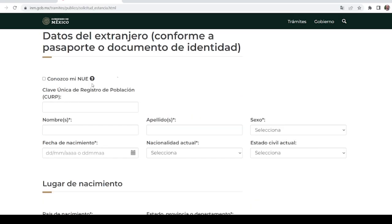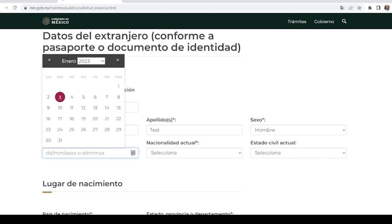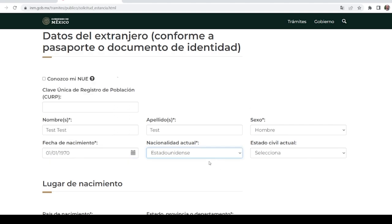In the next section there's a little box if you know your NUE — you're not going to have one yet until you complete this process, but in future immigration procedures you'll be able to use it to auto-fill fields. The first box is not mandatory — you don't have a CURP number yet, so skip that. Come down to name or names: if you have a first and middle name on your passport, put both in this field. Make sure all information matches your passport exactly or your application will be rejected. Next box is for your last name, then sex — hombre for male, mujer for female. Next box is your date of birth in day, month, and year format. Next is your current nationality; if you're from the United States, select Estadounidense.